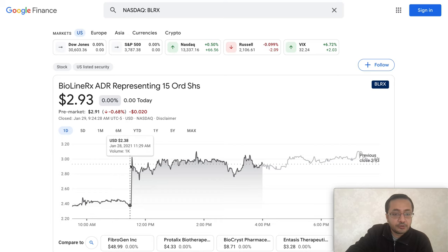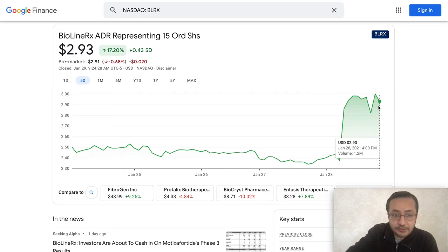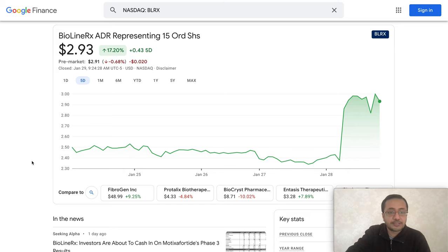If you look at the five-day chart, you can see it was trading around $2.25 to $2.50, and yesterday it jumped all the way up to $2.98 before closing at $2.93. There was also a volume spike in this stock, and it got a lot of analyst coverage across several online portals, which I'm going to share more information about.